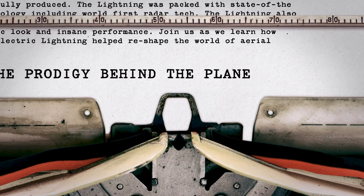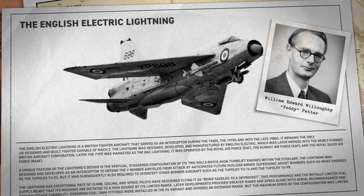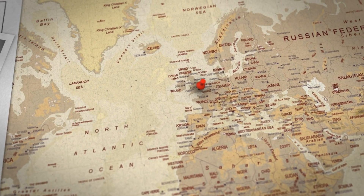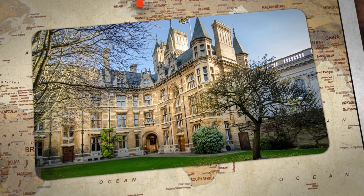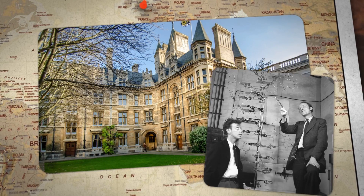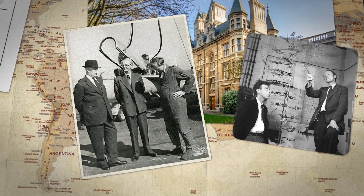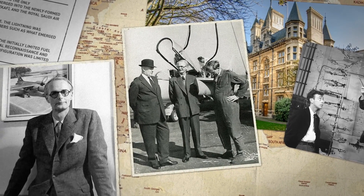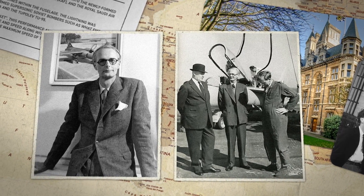The story of the English Electric Lightning began with William Teddy Petter, or W.E.W. Petter. Petter was born to a religious family in North London in 1908. Teddy would excel in school and eventually make his way to the Gonville and Caius College, the fourth oldest constituent of the world-renowned Cambridge University. The school has a history of churning out world-class minds, including 15 Nobel Prize winners. Determined to make his own mark, Teddy studied aircraft engineering and aerodynamics at college, and won the John Bernard Seeley Prize in Aeronautics at the age of just 21.